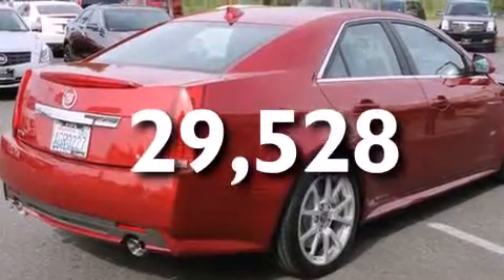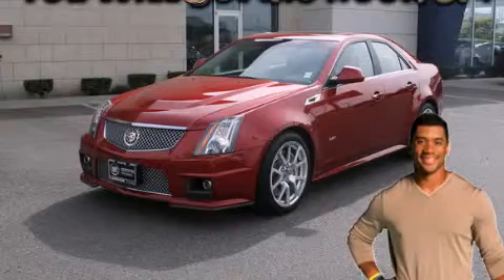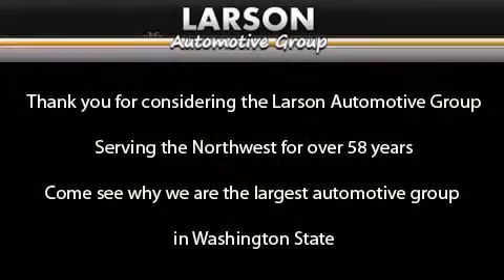We hope you found this video informative. Please contact us today. Thank you for considering the Larson Automotive Group, serving the Northwest for over 58 years. Come see why we are the largest automotive group in Washington state.